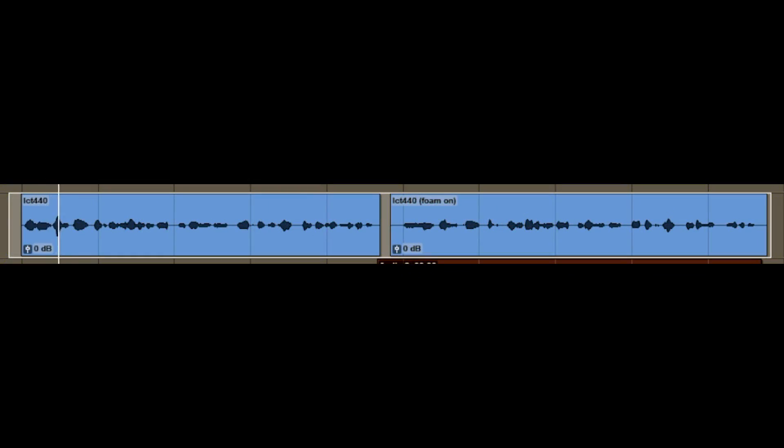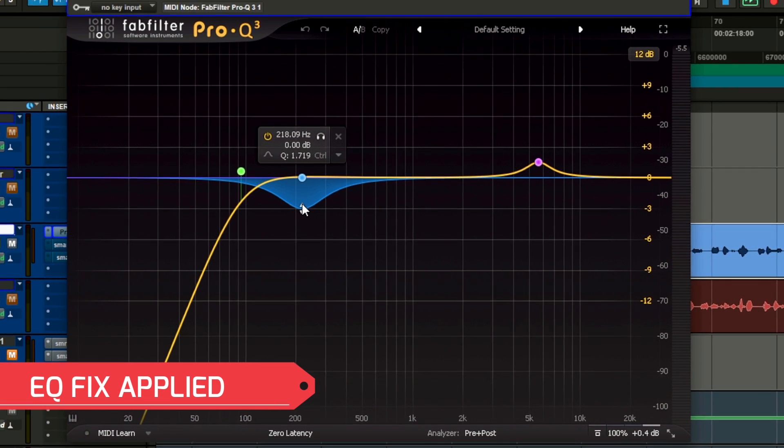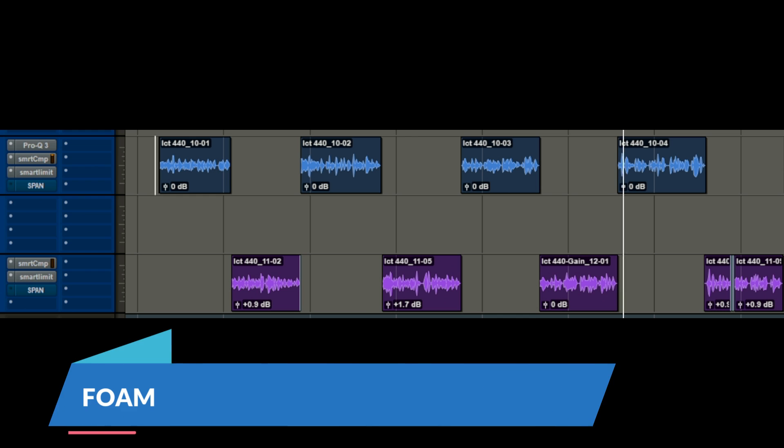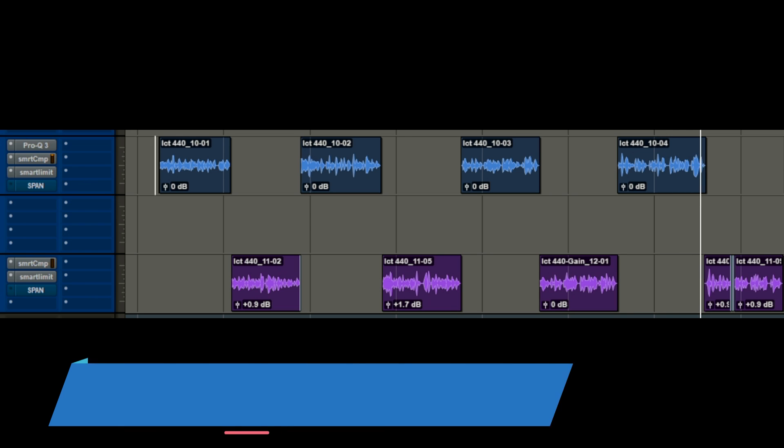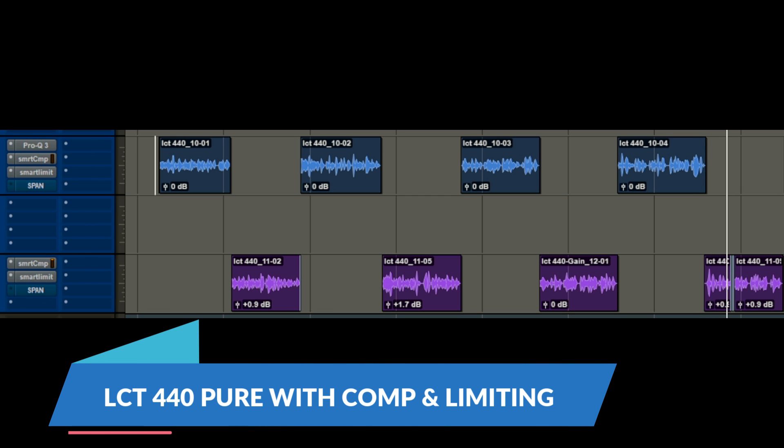[Audio demo 1 — without foam filter:] 'My name is Paul Third and you are listening to the LCT 440 Pure Condenser Microphone.' [Audio demo 2 — with foam filter:] 'My name is Paul Third and you are listening to the LCT 440 Pure Condenser Microphone.' [Tongue-twister demo:] 'Scots porridge oats, big fishing boats, a taste of scotch and malt, fish supper wrapped in newspaper with vinegar and salt. Scots porridge oats, big fishing boats, a taste of scotch and malt, fish supper wrapped in newspaper with vinegar and salt.'